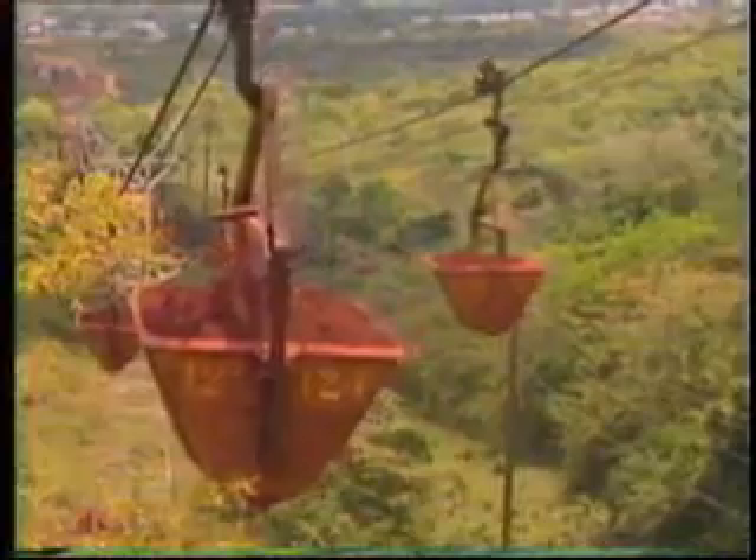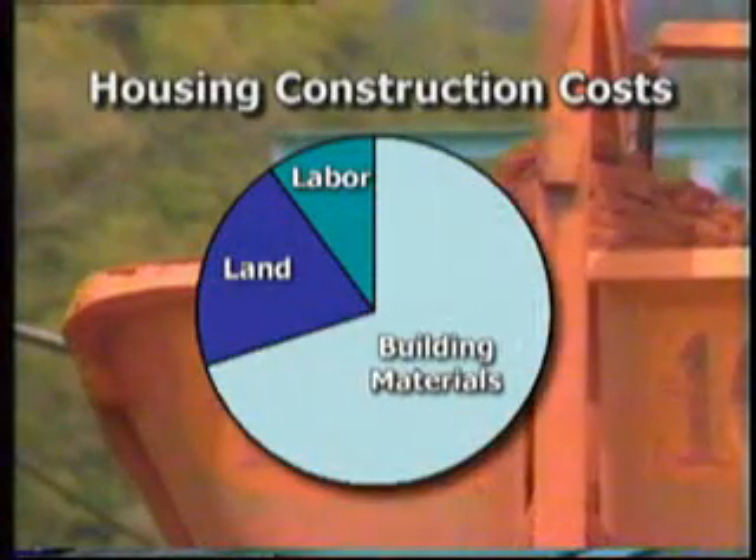Ironically, many countries most in need of low-income housing must depend largely on expensive imported building materials, even though their lands are endowed with abundant natural resources. In these countries, building materials can account for up to 70% of the cost of constructing a standard low-income housing unit.